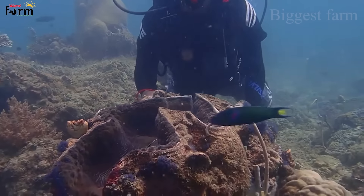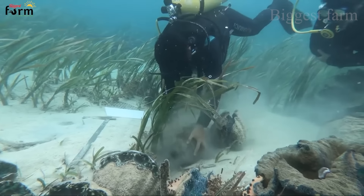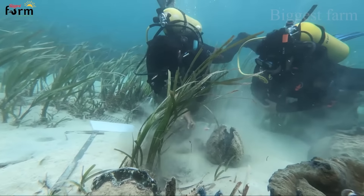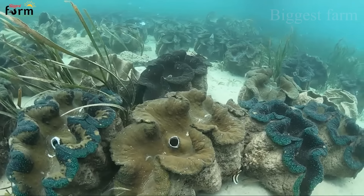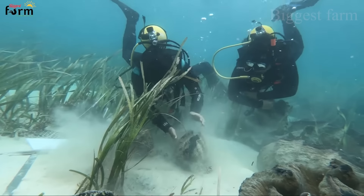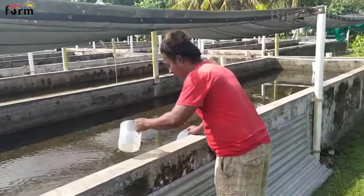Finally, the giant clams are placed on the sand so that they can grow to their enormous size. As they reach adulthood, they need sunlight and time to develop.